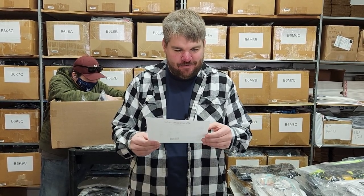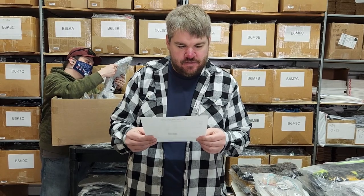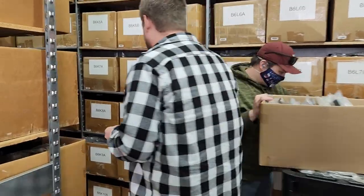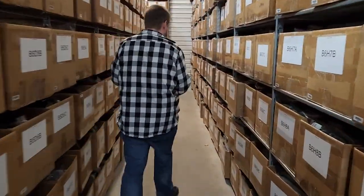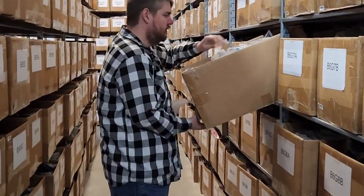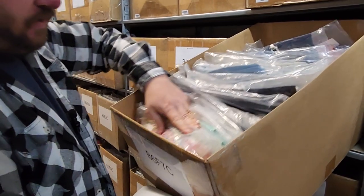Good morning everybody, happy new year! It's Cameron with surfboards.com, back with another daily pick and pack video. Today we have Robert in West Melbourne ordering a pair of Hurley board shorts. Those are going to be in bin B6 F7C, which is just straight down this way — let's go find them.